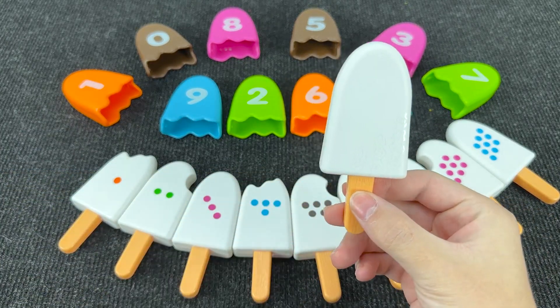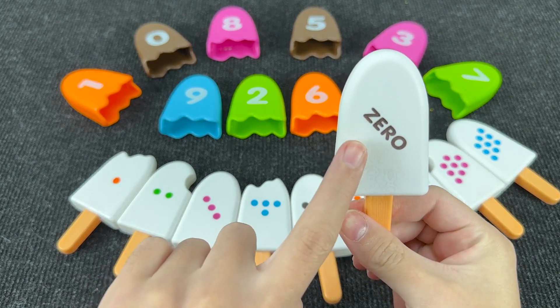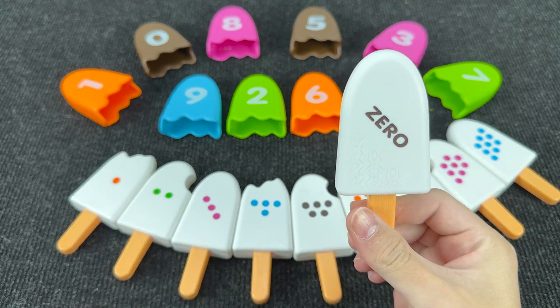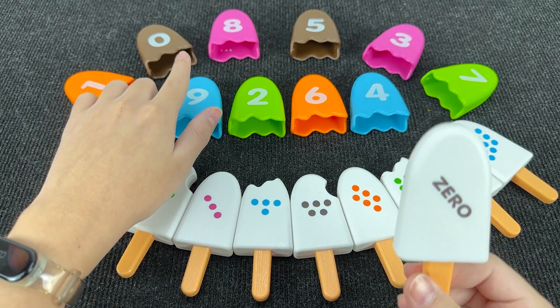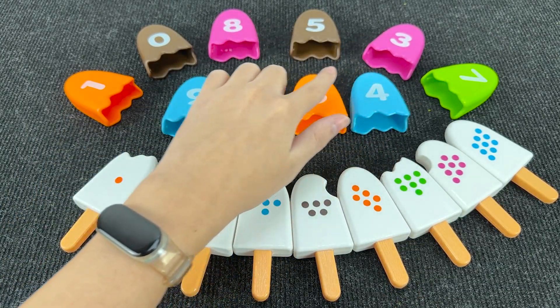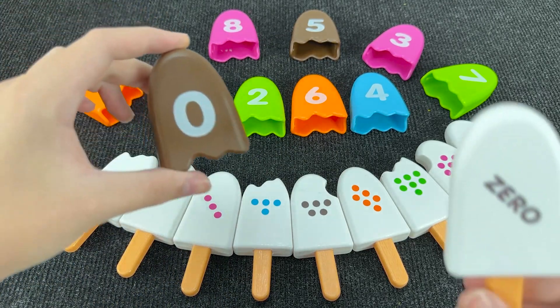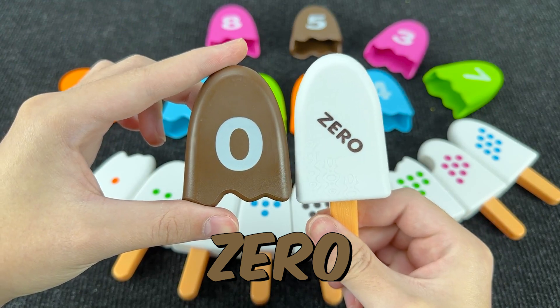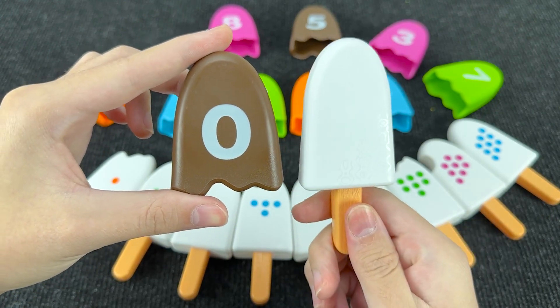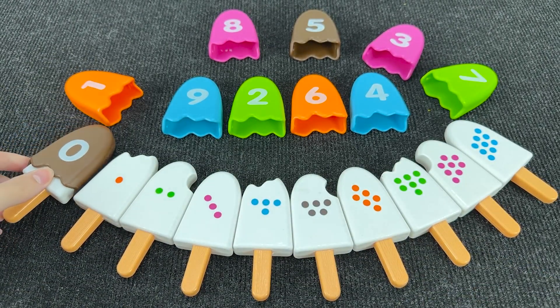Let's start with this ice cream. There is no dot here, so we need to find the number zero. Can you help me find this number? Oh, you found it! It's number zero. And here, no dot. Let's put it here and put the ice cream back.